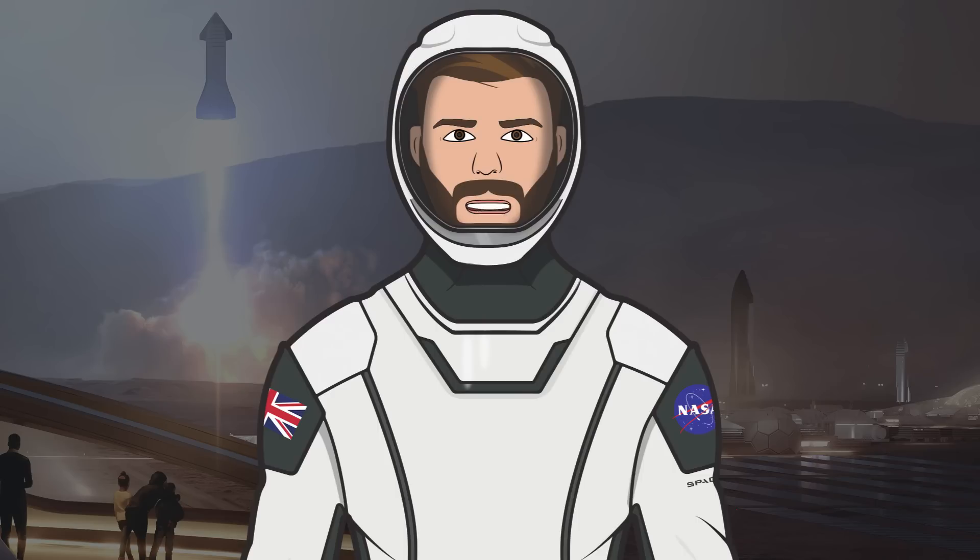That's it for this episode of the SpaceX Show. I hope you enjoyed the video — if you did, make sure to hit the like button and leave a comment down below. If you want to stay updated with SpaceX info, make sure to subscribe and press the bell icon to get notified when I upload. Thanks for watching and have a great day.